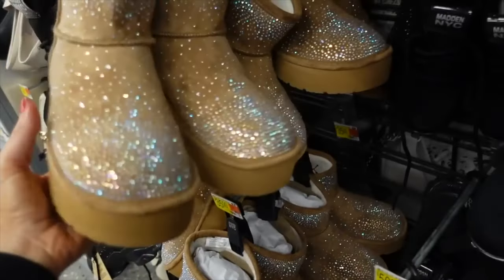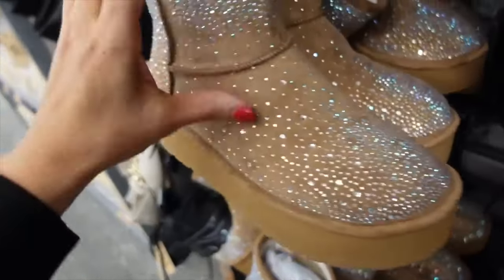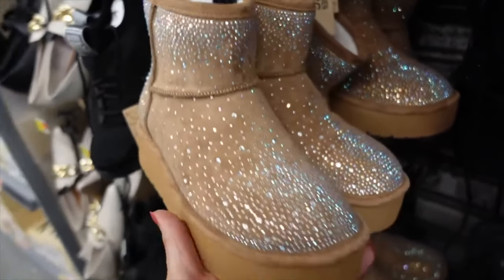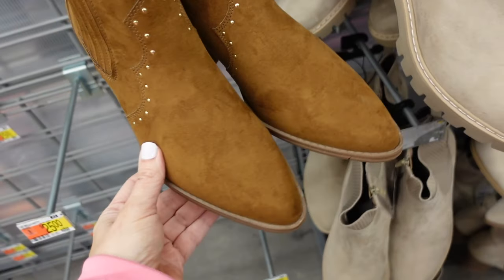These boots from Madden NYC have a rounded toe with all that rhinestone detailing and plush on the inside. They're going to be on sale for $14.15.